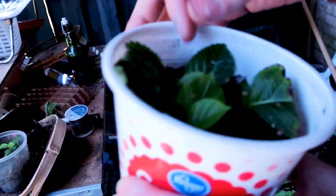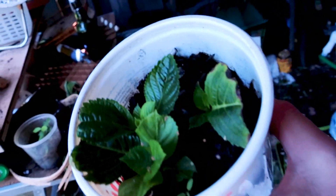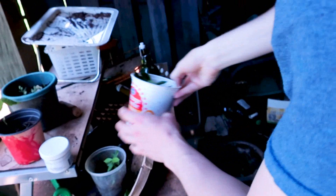We have some hydrangea cuttings that we got from a few people. Once these get a little bit more rooted I'm going to plant them out in the alley so we can get a lot of flowers next year.